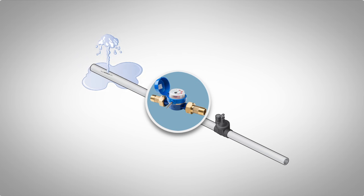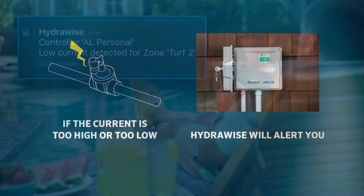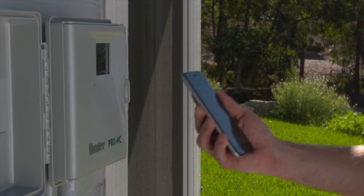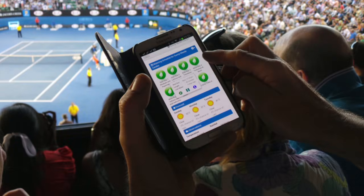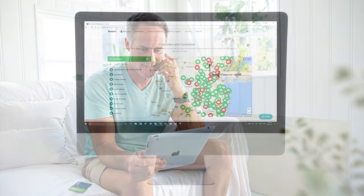Add a simple-to-install flow meter and set up automatic notifications to alert you about broken pipes or sprinklers. The Pro-HC is Wi-Fi enabled for easy connection to the internet from any location, helping you avoid costly on-site visits by making schedule changes from anywhere using your smartphone or desktop computer.